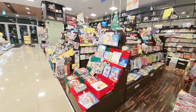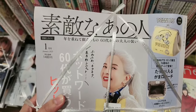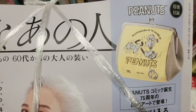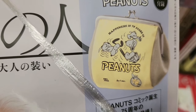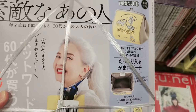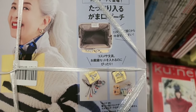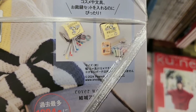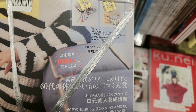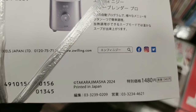Hi everyone, I'm here at the bookstore and I would like to share what you can get from magazines in Japan. This magazine here comes with a Snoopy peanut bag — more like a pouch. You can see the picture, open it, and see what you can put inside. Most magazines here come with something for free, and this one costs 1480 yen.